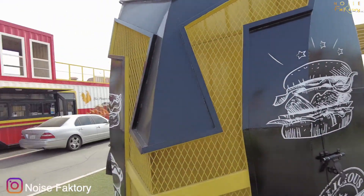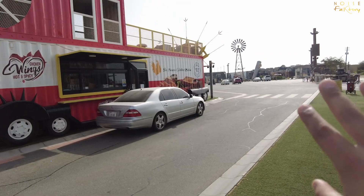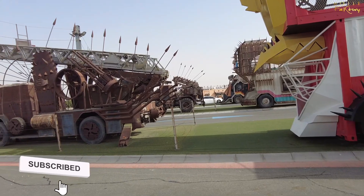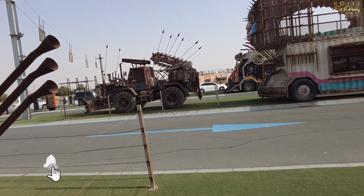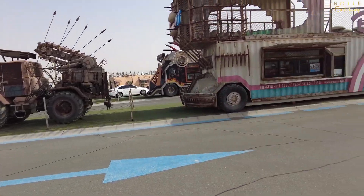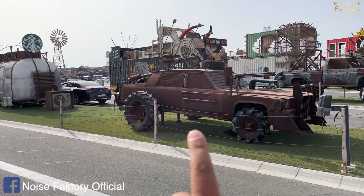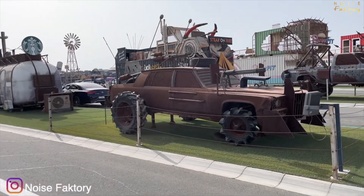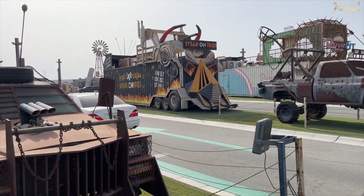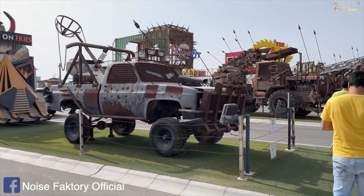We will see all these food containers. The best part here is it's completely open and you can park. In the night, the view and vibe of this place is very amazing. The Mad Max movie had a car in it — and we will see all the cars here. These cars literally look like they're out of Death Race, guys. There's a Starbucks and there is a steak on fire — look at the truck, dude. Really, really amazing.